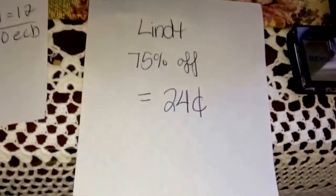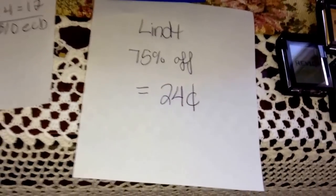I picked up four of these mini lint bags. They are on the 75% off clearance, making them $0.24 each — a decent deal, so I picked a couple up.